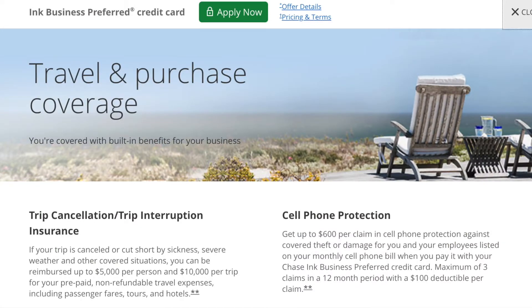When it comes to travelling, the Ink Business Preferred Credit Card has quite a few useful benefits. If you use your Chase card to pay for a trip you will be covered by trip cancellation and trip interruption insurance. So if your trip is cut short because you become ill or there is extreme weather, you can be reimbursed up to $5,000 per person and up to $10,000 per trip. This includes passenger fares, tours and hotels. Note that only prepaid and non-refundable travel expenses will be covered.